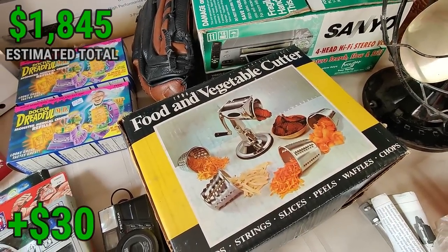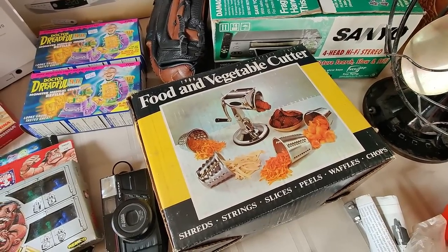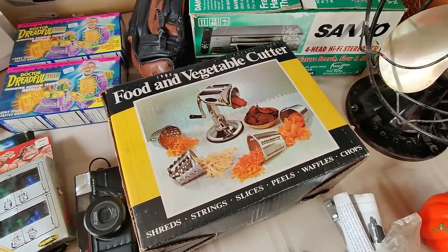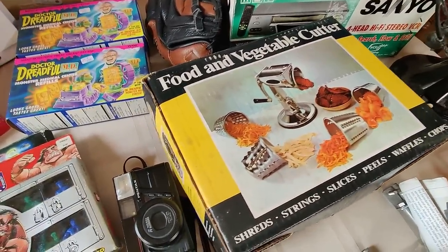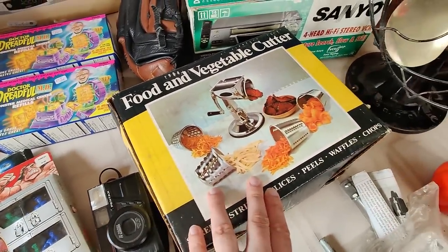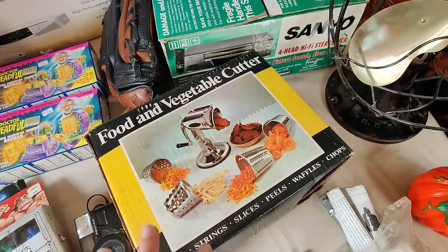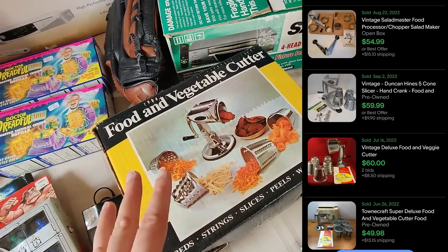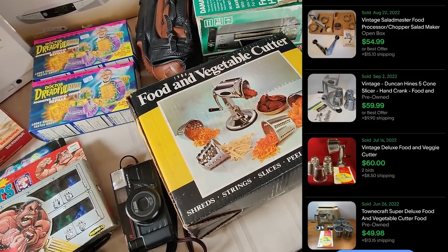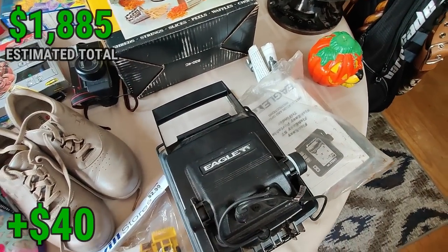Here is a vintage food and vegetable cutter — I've been selling the Squeezo and Victoria models for like $100. This is kind of an off-brand one, but it might be new — it's kind of wrapped up either to protect it or it's still new inside. Pre-owned ones were still selling on eBay for about $50 plus shipping. I paid $3.99 for it, so I'll definitely take it.